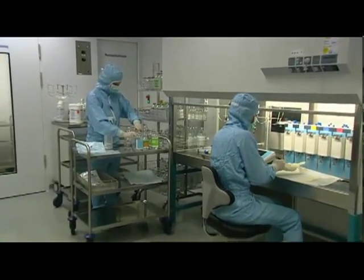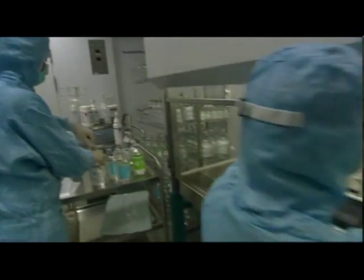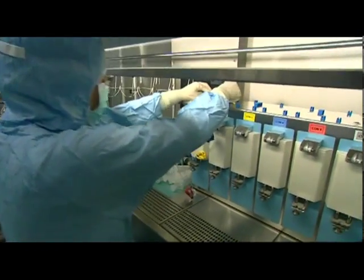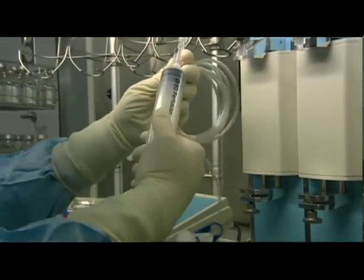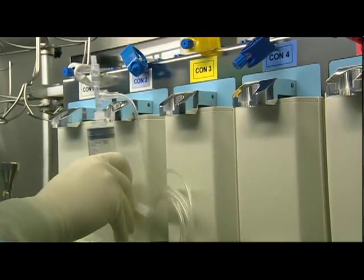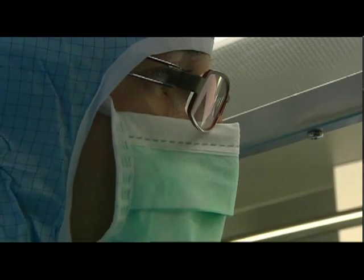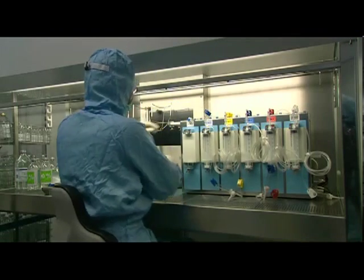The production of patients' individual infusion solutions or bags is one of this area's main responsibilities. In order to measure components very accurately, a machine is equipped with various syringes within the workbench in such a way as to avoid confusion. This method of production is required, for instance, to artificially feed sick children and adults with an individually adjusted mixture.